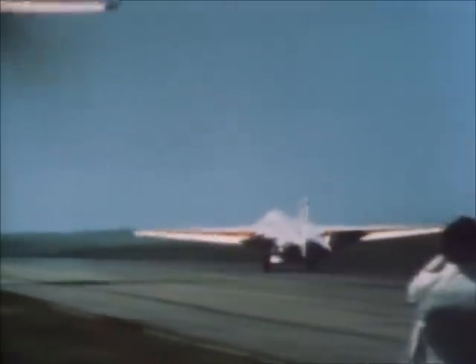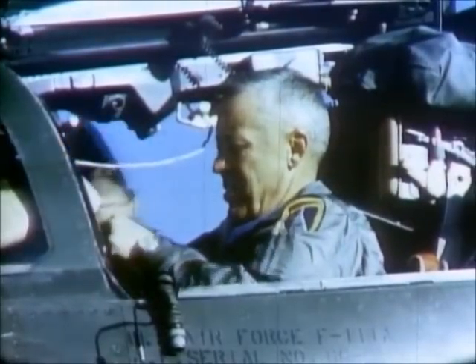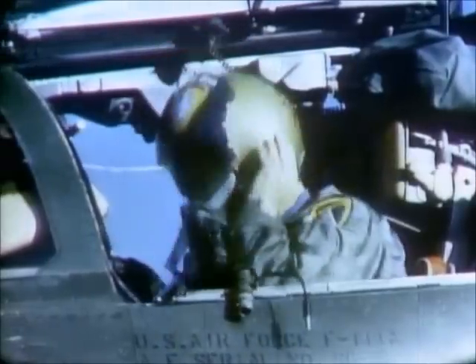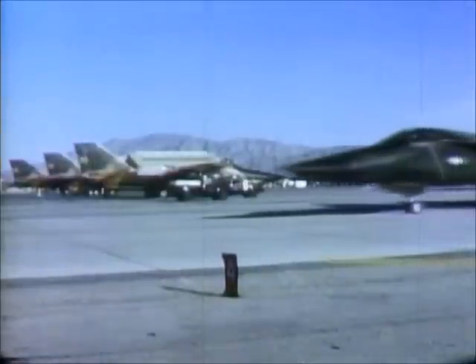But the F-111A continued testing. The Air Force's Harvest Reaper program was launched to bring the F-111 to combat readiness. By early 1968, after eight months of testing, it was decided that the F-111 should be tried out in actual combat conditions in Vietnam.